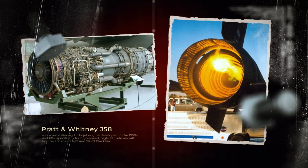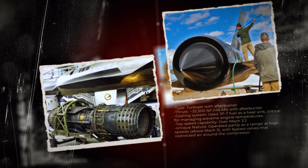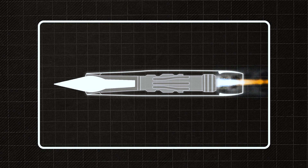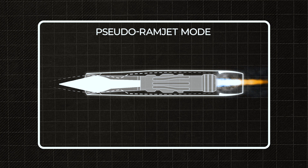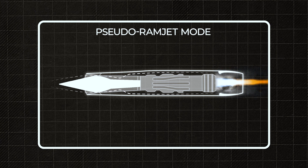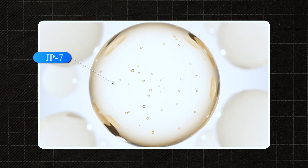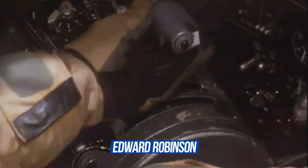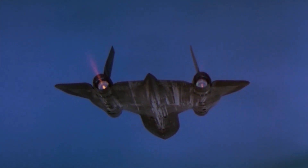The Pratt & Whitney J58 engines were unique — the only serially produced jet engines in history capable of operating in afterburner mode for extended periods. Moreover, at speeds above Mach 2.2, they transitioned into a pseudo-ramjet mode, functioning almost like hypersonic engines, increasing thrust and reducing internal temperature. The SR-71 used JP-7 fuel, which is extremely resistant to ignition. It was so stable that it required a special chemical igniter — triethylborane — which ignited instantly upon contact with air and was used to light the engines.